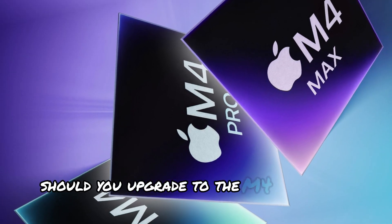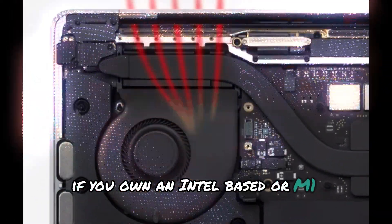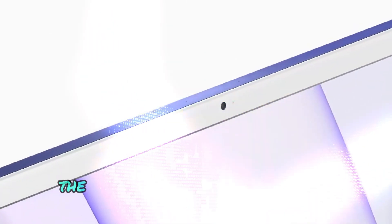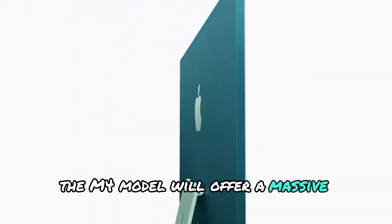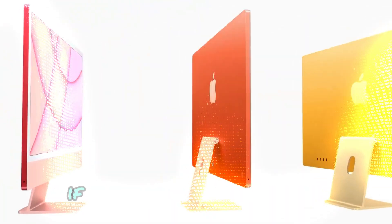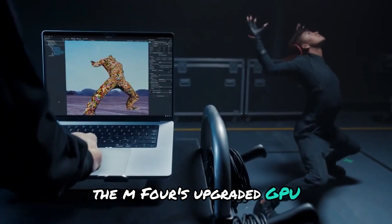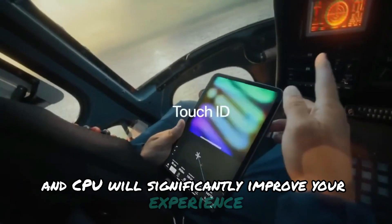Should you upgrade to the M4 MacBook Air? If you own an Intel-based or M1 MacBook Air, absolutely. The M4 model will offer a massive performance jump, better efficiency, and longer battery life. If you run demanding applications, the M4's upgraded GPU and CPU will significantly improve your experience.